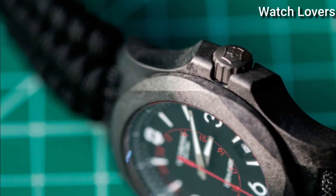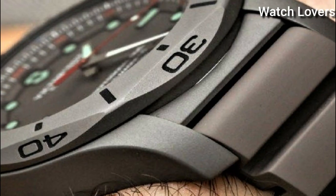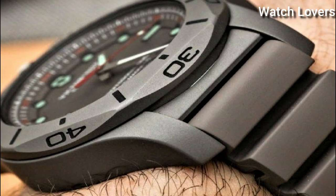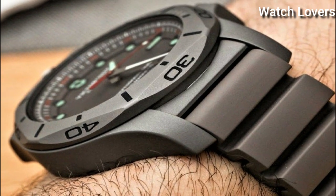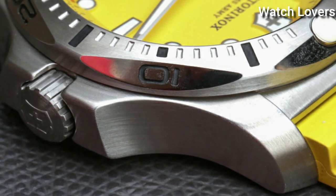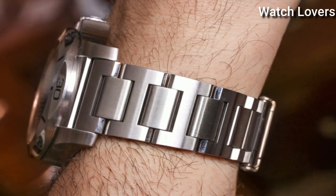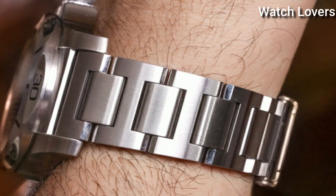Hello everyone, today I am going to show you the top best new Victorinox watches for men of 2022 based on specifications. All the watches product buying links are given in the video description. Please like, comment and subscribe to my channel and press the bell icon for my new video notifications.